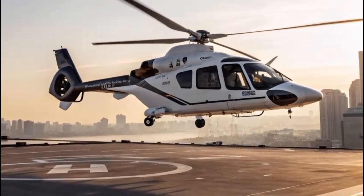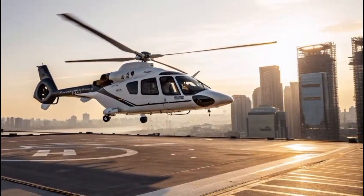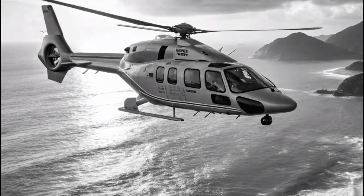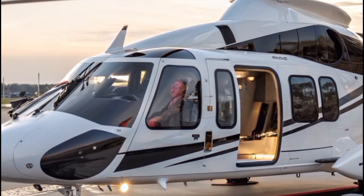There's a sound that turns every head skyward — a low hum that builds into a steady roar, announcing the arrival of something exceptional. That sound belongs to the Airbus H-160, a next-generation helicopter redefining luxury, performance, and safety in the skies.